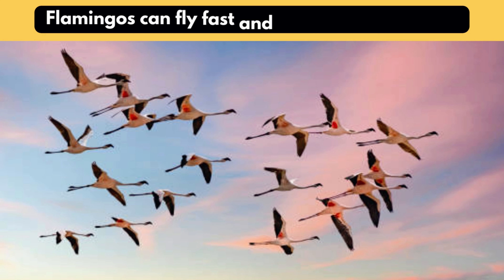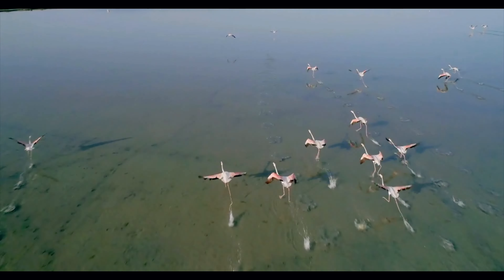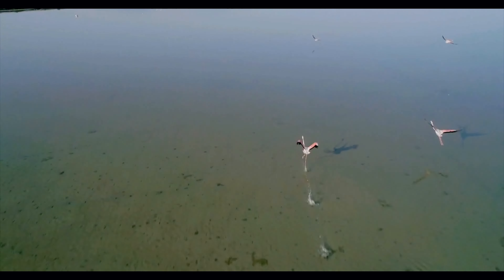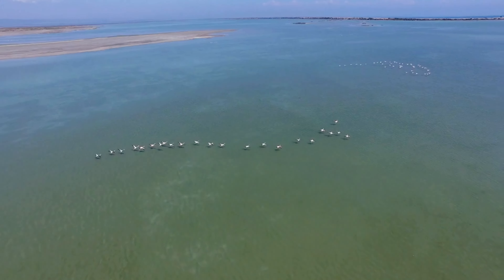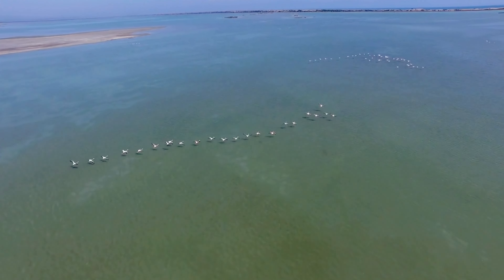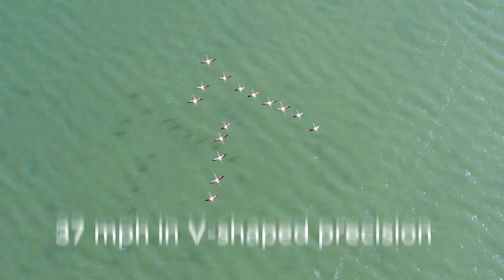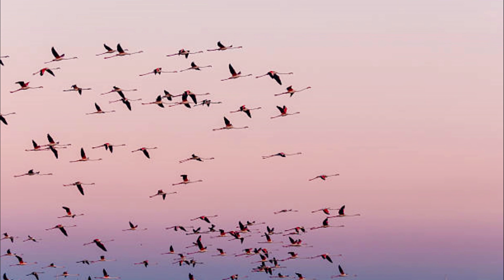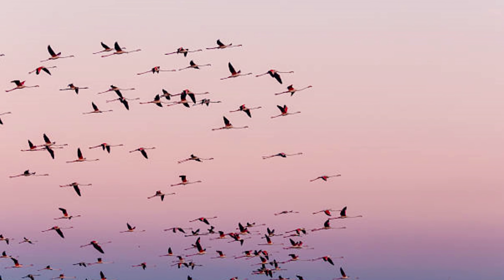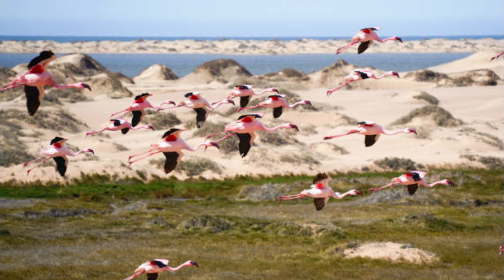Flamingos can fly fast and travel long distances. Flamingos, the beautiful migrants of the sky, embark on grand travels to find ideal shelters. Consider the persistent lesser flamingo, which travels hundreds of miles across Africa's diverse habitats, from high-altitude lakes to coastal lagoons. They fly at 37 mph in V-shaped precision, displaying strength and strategic brilliance as a testament to endurance and efficient flight. Flamingos create a soaring tale of resilience and natural wonder, using visual markers and magnetic senses.